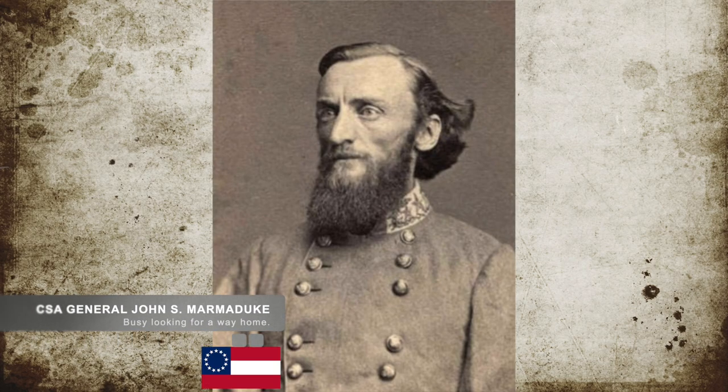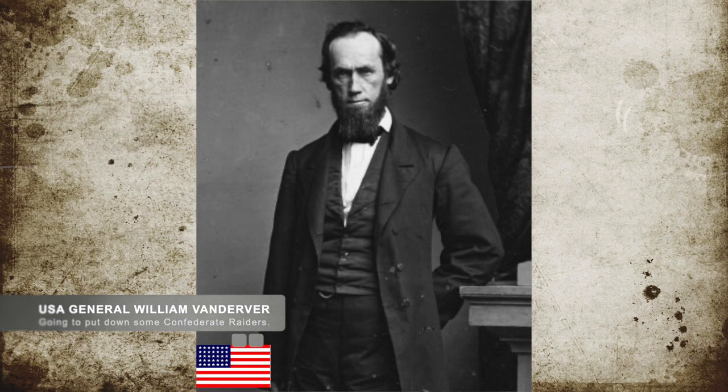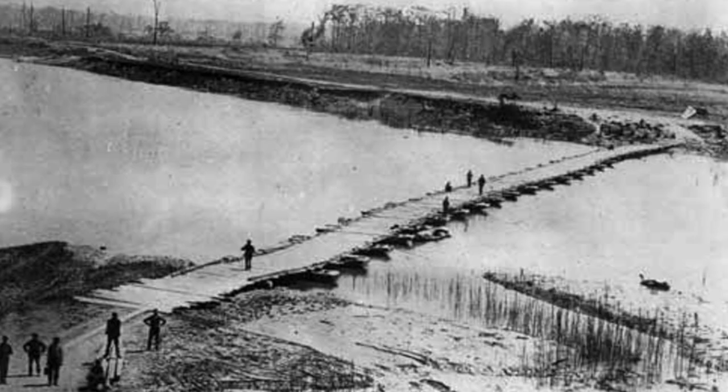After his raid was repulsed, Confederate General John Sappington Marmaduke was retreating and being pursued by Union Brigadier General William Vandiver and Union General John McNeil towards northeast Arkansas. Arriving at the town of Chalk's Bluff on May 1st, General Marmaduke's goal was to create a floating pontoon bridge for his men to cross the St. Francis River that had recently been flooded.